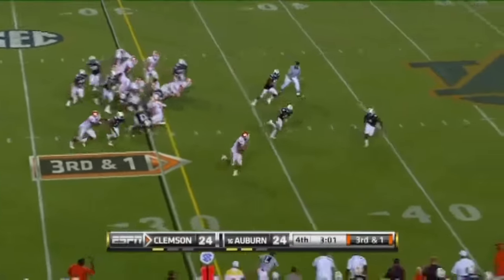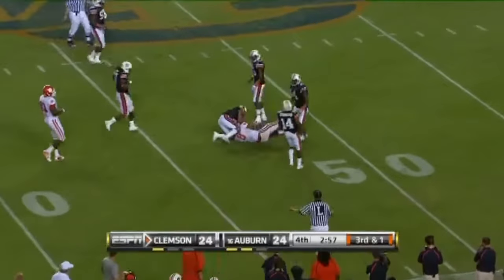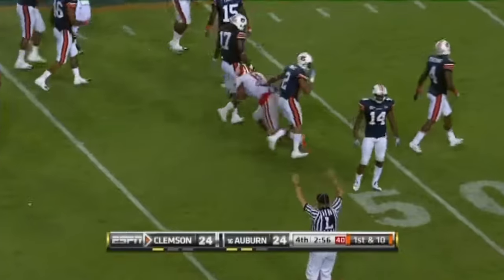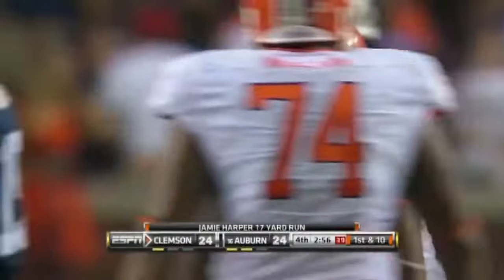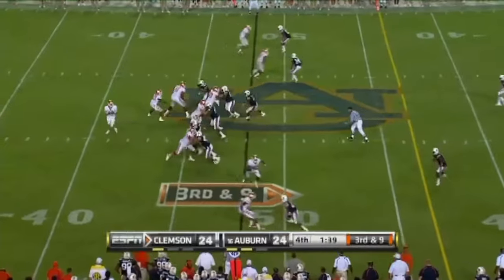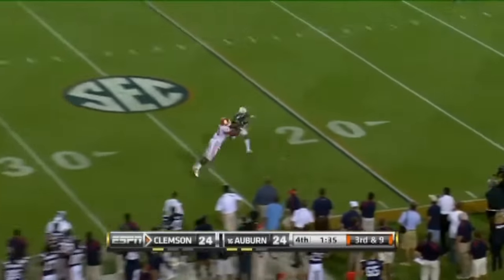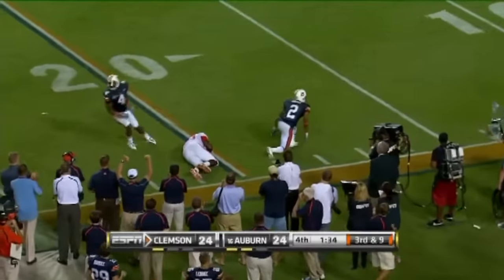Auburn knew it, still let Harper out to the 40 — out to the 47-yard line. We could have some tired players. Parker — Carter about to hit him. He's got it wide open. Incomplete, intended for Dwayne Allen.